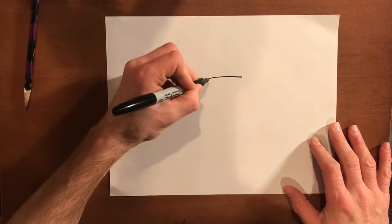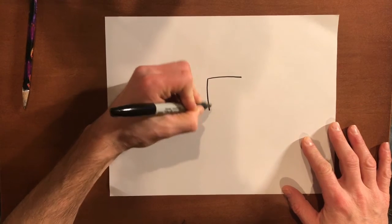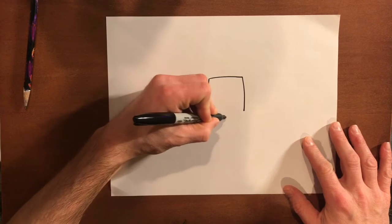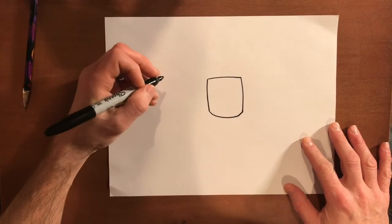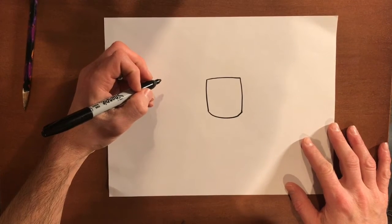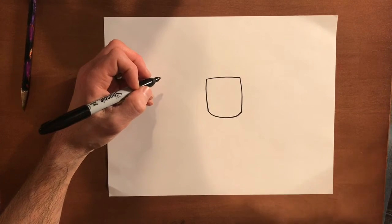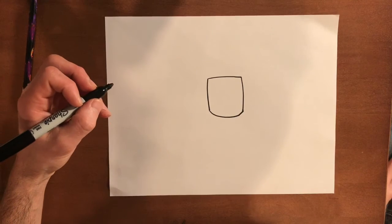There's a top line. I'm going to draw down the two sides, and then I'm going to draw the bottom. Next is the lion's mane, which is all that big crazy hair around their head, right?